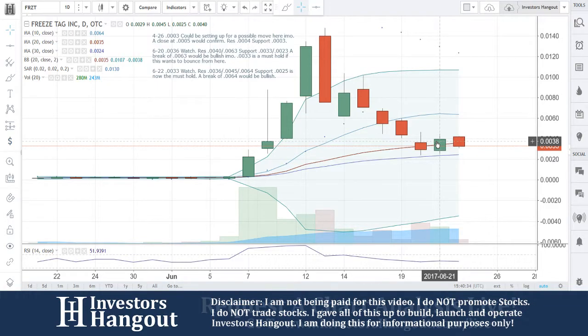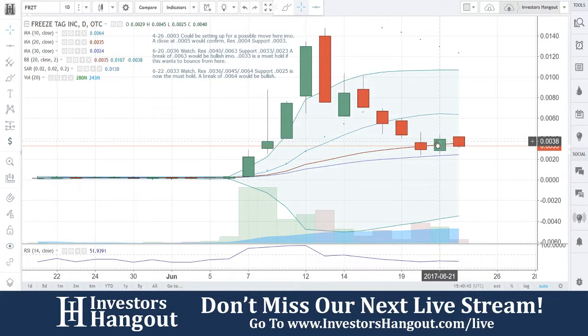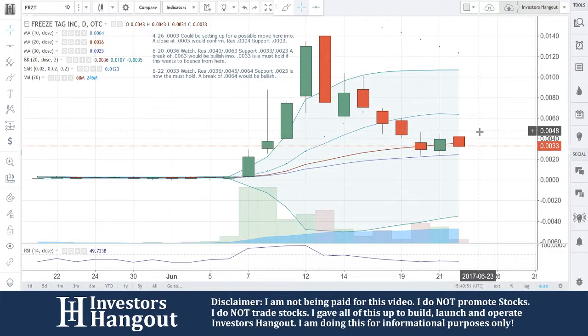0033. Watch resistance at 36, 45, and 64. Support at 25 is now a must-hold. A break of 64 would be bullish. I do like what I see here — after that beatdown, four consecutive days coming off of that 0088 area all the way down to the 3130 area, it's now starting to make a reversal. Possibly — we are going to watch it, that is for sure.